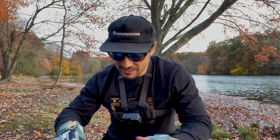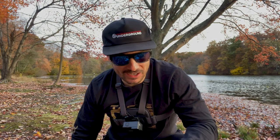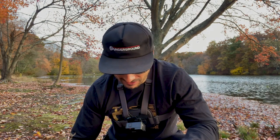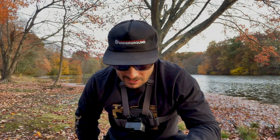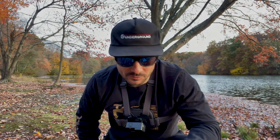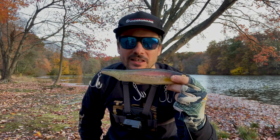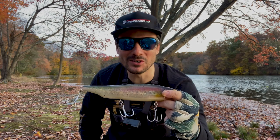This is Megabass's biggest topwater offering. And let me tell you something, it absolutely rules. If you're a fan of big walking topwater baits, if you are a big Lunker Punker guy — they kind of changed the game — trust me, I have boxes of Lunker Punkers. But I believe that if you're not going custom, this is the best big walking topwater bait on the market. And there's a few reasons why.